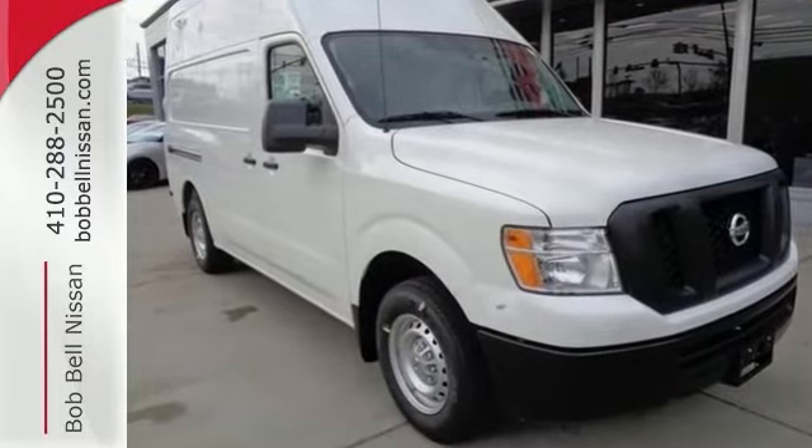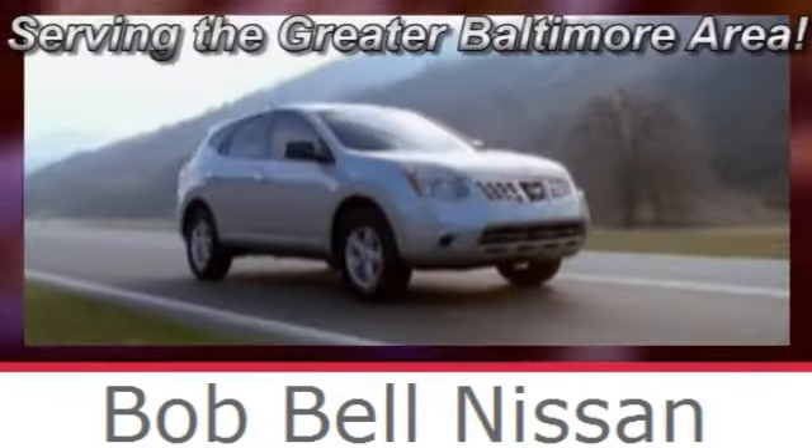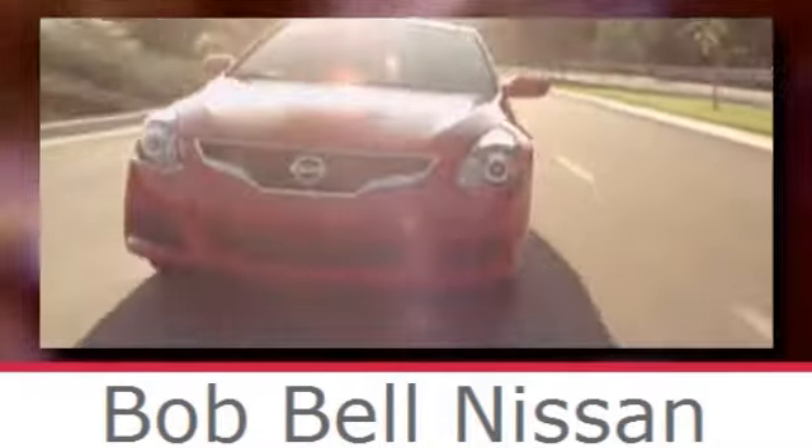Come on out and see us today. Bob Bell Nissan Kia, serving the greater Baltimore area for all your automotive needs. Discover our great selection of new Nissans today. Here's the one for you.